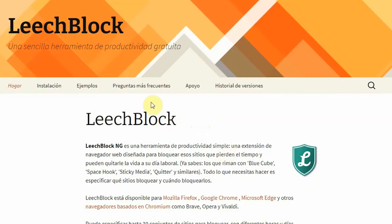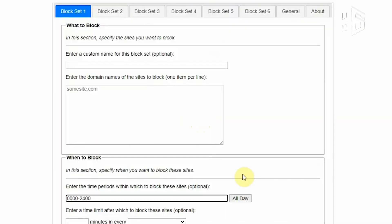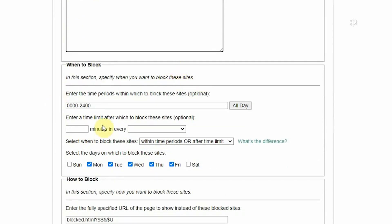First up on the list, we have LeechBlock. LeechBlock works on most major browsers, is free, and gives you a bunch of options for blocking distractions. You can make lists of sites to block, then restrict them in all kinds of ways. You can schedule times for apps to be blocked outright.